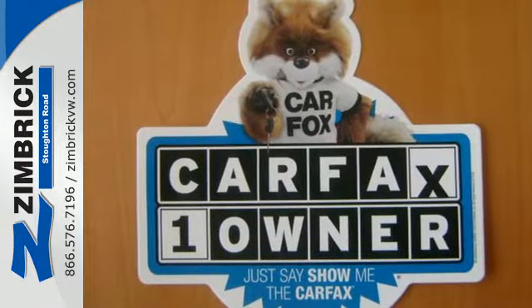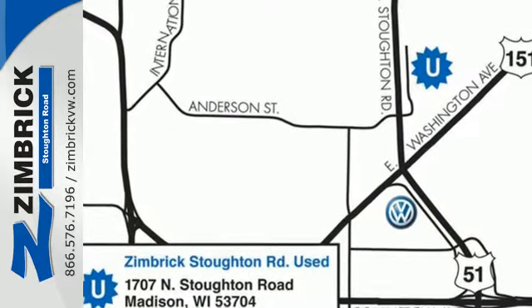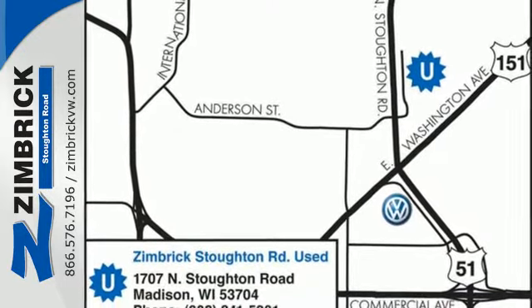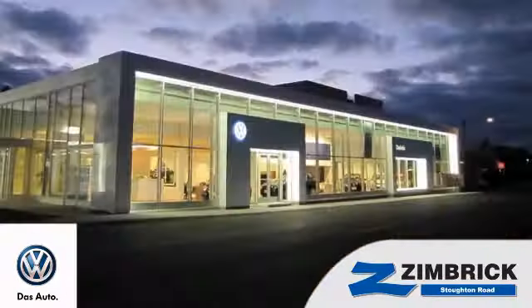This Passat appeals to many customers. Come in before it's too late and make it yours today. We are Wisconsin's only generation best VW dealer — find out why by shopping with us today.